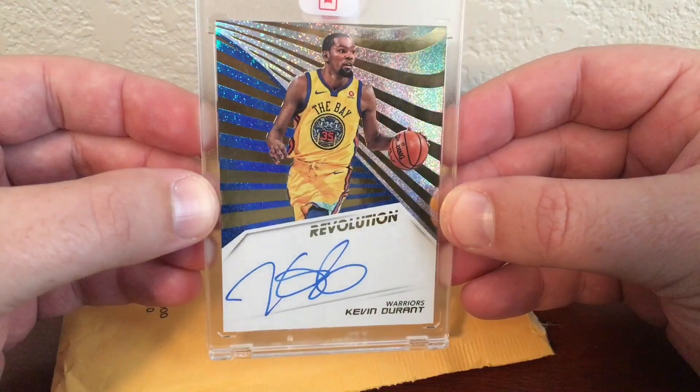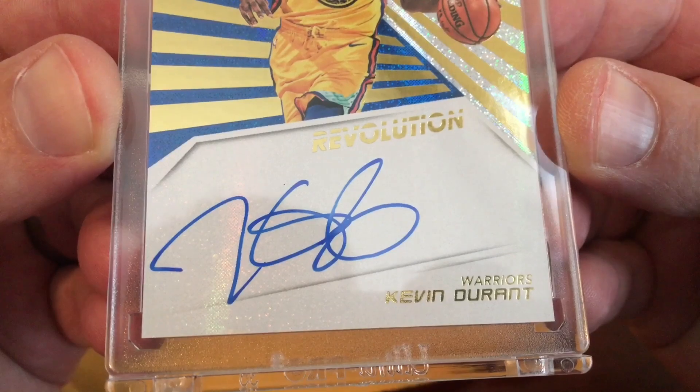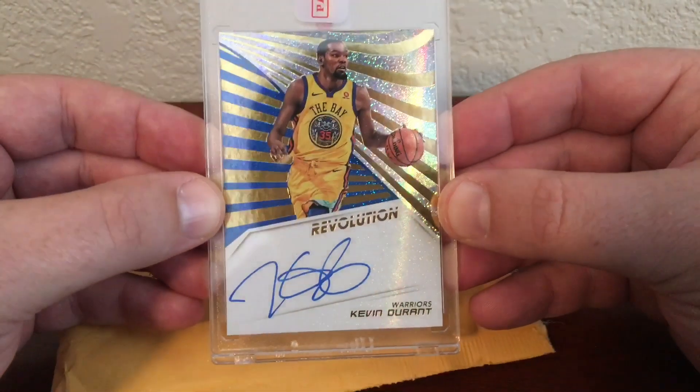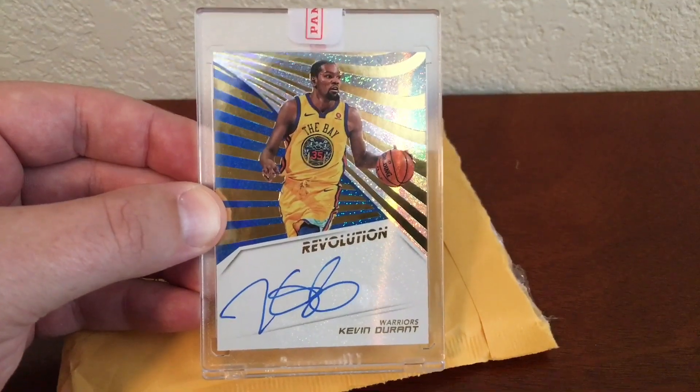That is awesome — look at that, on-card autograph, remarkable! All right, thank y'all for watching, I appreciate it. See y'all next video.